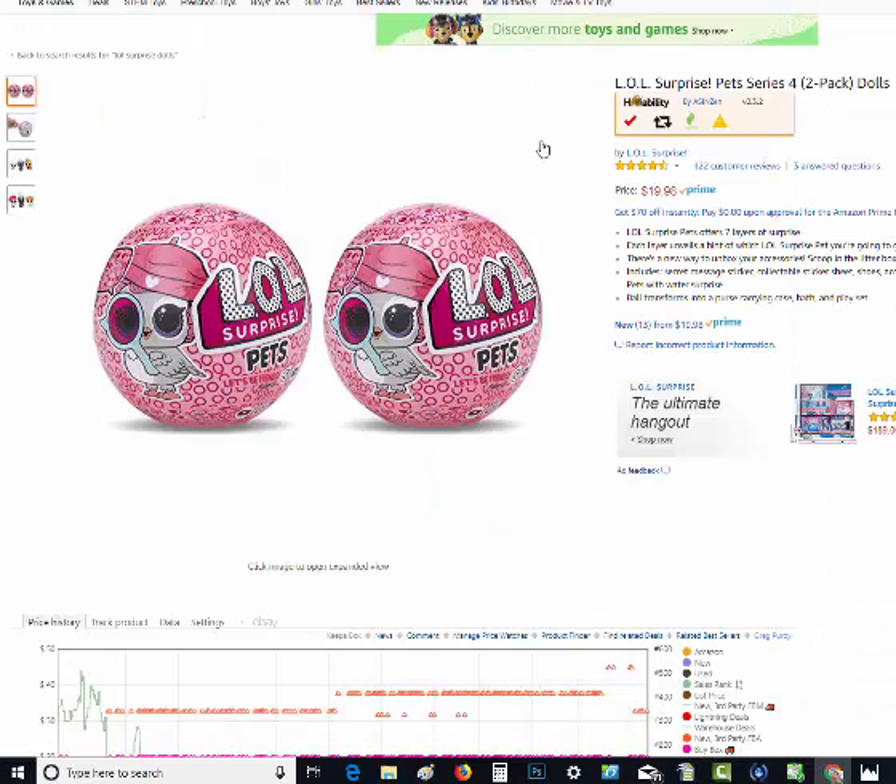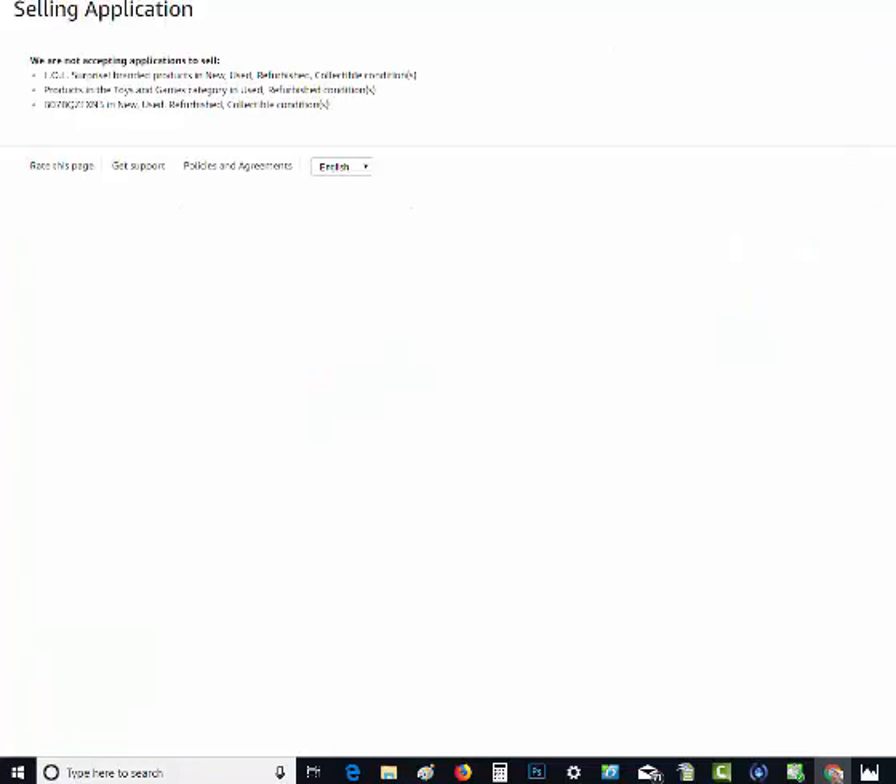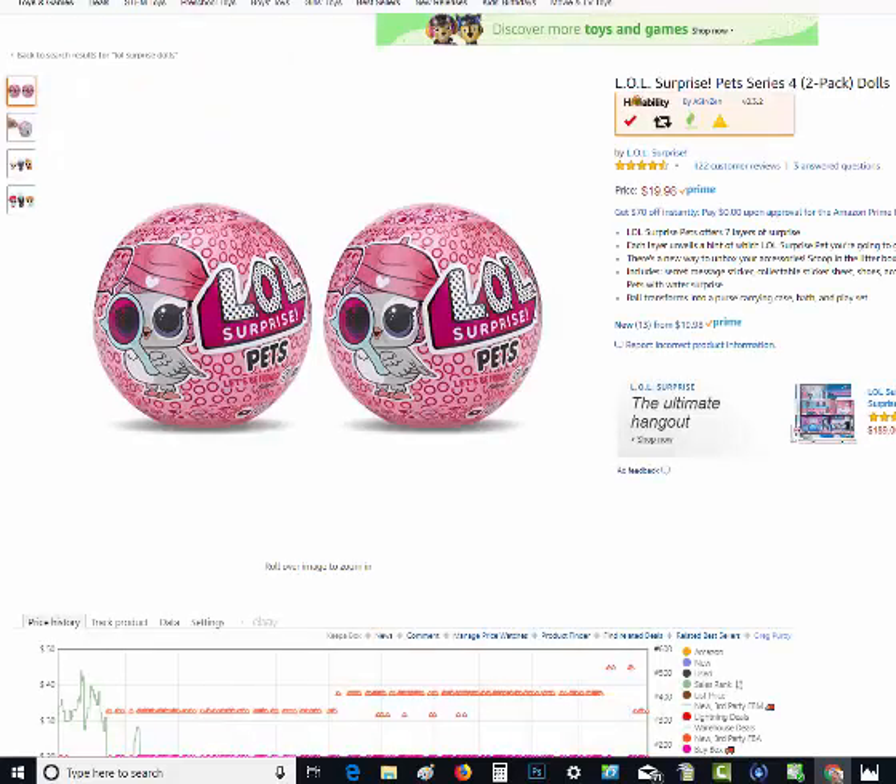Let me show you another product. Here's some LOL Surprise dolls. It's not Hazmat, but it's telling me that I can't sell it. When the red check mark appears telling you that you can't sell a product, another icon appears — these arrows. When you click the arrows, it takes you immediately to the selling application, so you don't have to copy the ASIN, go somewhere, paste it, and click through all the steps required to apply to sell a product. In the case of this product, they're not even accepting applications to sell it, so it would be a waste of time to buy LOL Surprise dolls and try to send them in when Amazon isn't even going to accept an application.